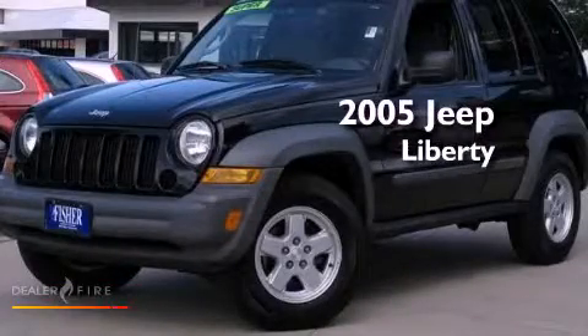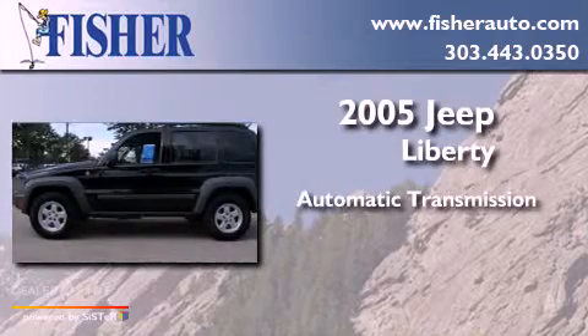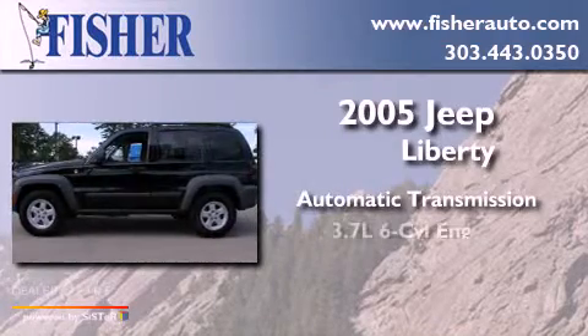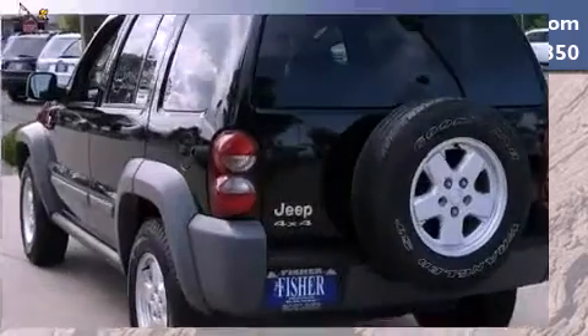This is a 2005 Jeep Liberty. This SUV has an automatic transmission, a 3.7-liter V6, and the added safety and control of four-wheel drive.